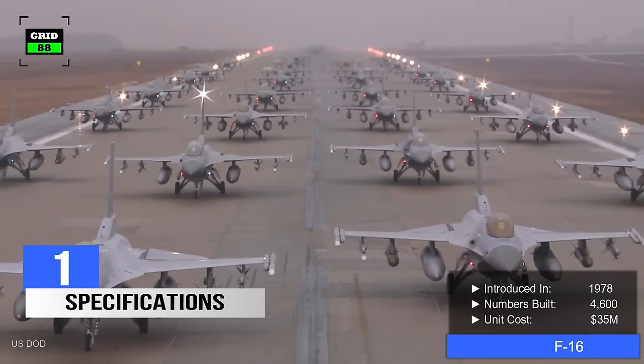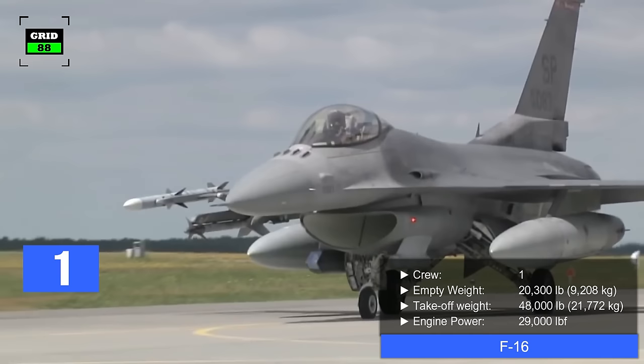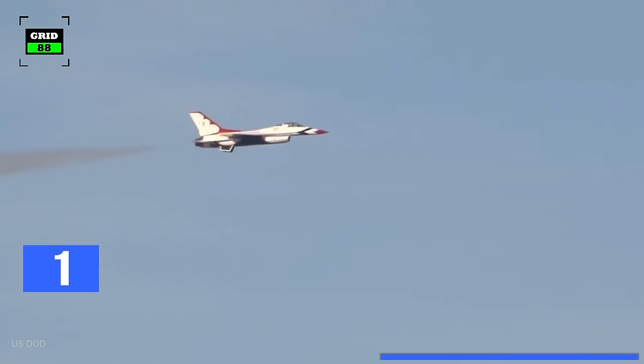The F-16 was first introduced in 1978. Around 4,600 F-16s have been built so far. Depending on the configuration, the cost of the latest variant of the jet is around 35 million dollars. Operated by a crew of one, the F-16's empty weight is 20,300 pounds and the maximum takeoff weight is 48,000 pounds. The jet is powered by a single engine producing 29,000 pounds of thrust.